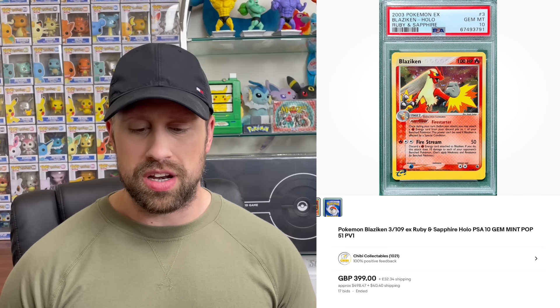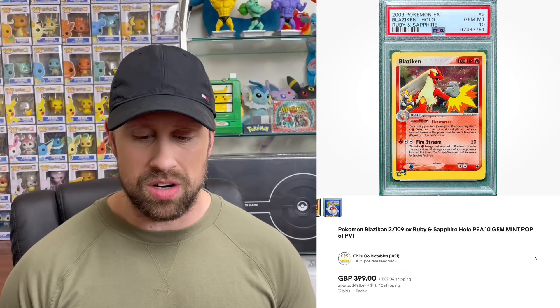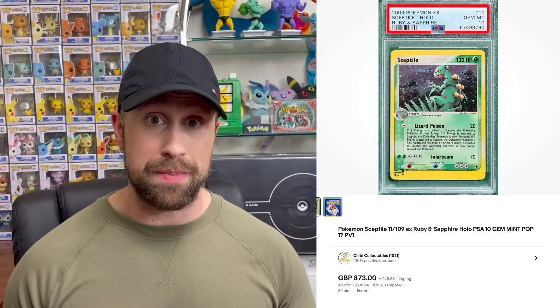On to the EX era — a couple of very interesting holos graded PSA 10. Here is a Blaziken from Ruby and Sapphire that sold for $489, a holo Swampert from Ruby and Sapphire that sold for $737, and lastly a Sceptile holo that sold for $1,090 as a PSA 10.